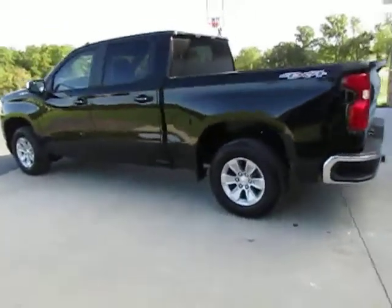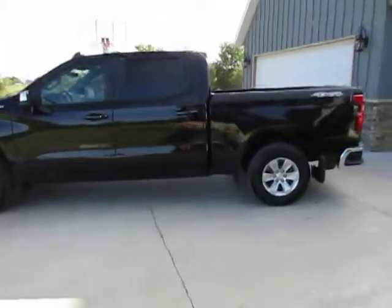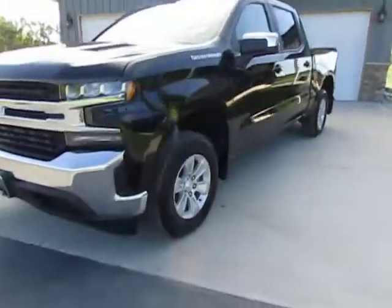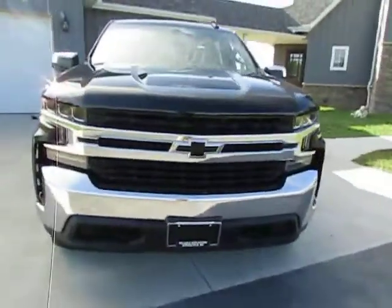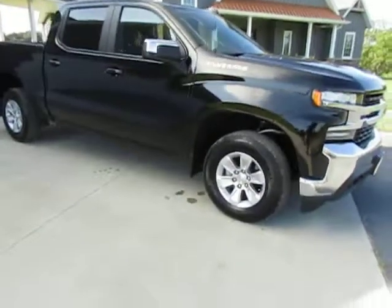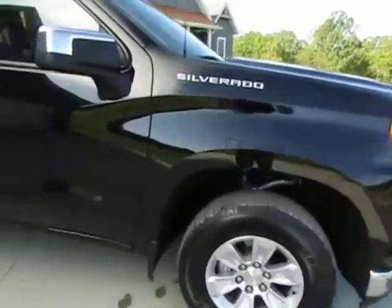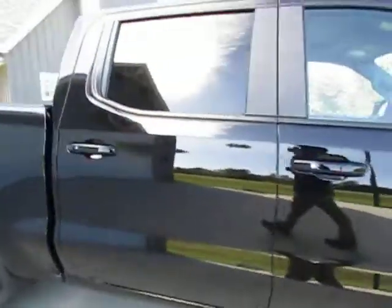Hey everyone, Specialized Equipment today bringing you something special. We've got a 2019 Chevrolet half-ton Silverado four-wheel drive LT. This baby's only got 14,000 miles on it, still smells new, drives new, under factory warranty — like buying a brand new truck just a whole lot cheaper. It is black, doesn't have a scratch on it. It's on its second set of tires, new tires put on right at 300 miles ago.